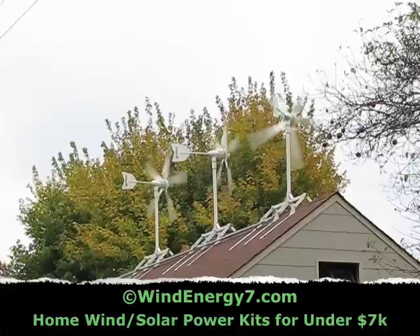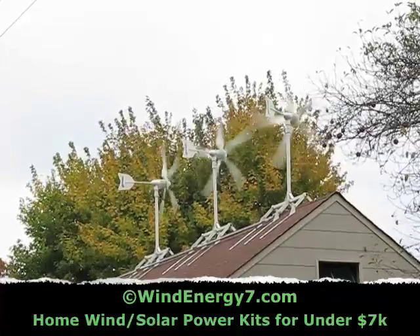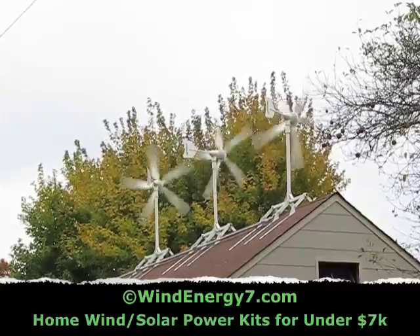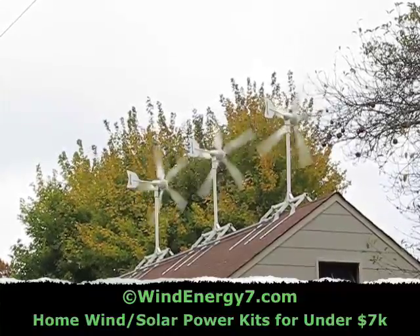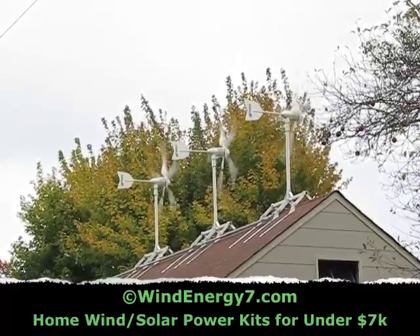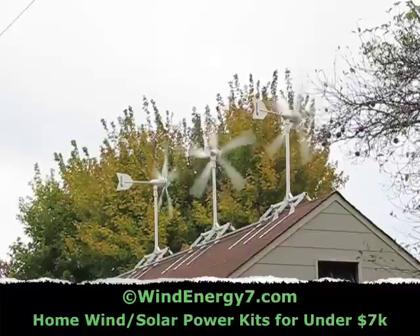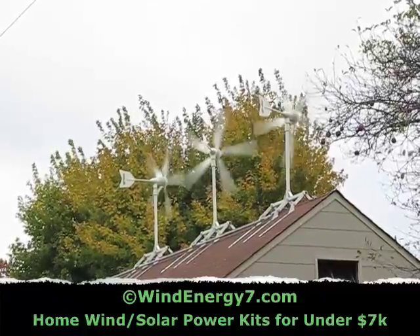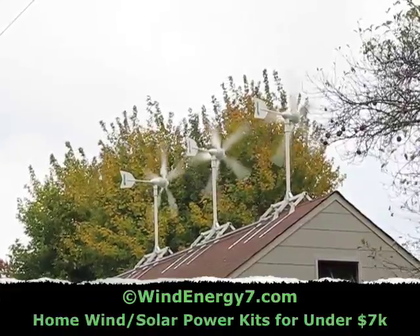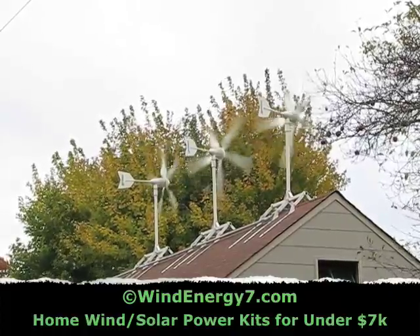A homeowner could install it themselves if they're inclined. As you can see, it just bolts onto the roof with lag bolts — there's some assembly required. This system here is a 4.2 kilowatt high output system. It probably took about six man hours to get the mounts up, and then about another 16 man hours for all the wiring and installation.